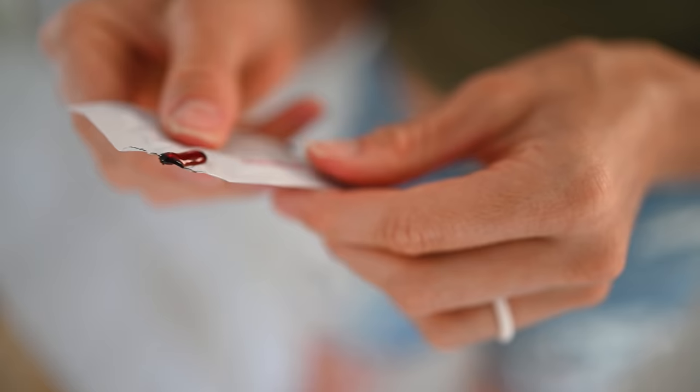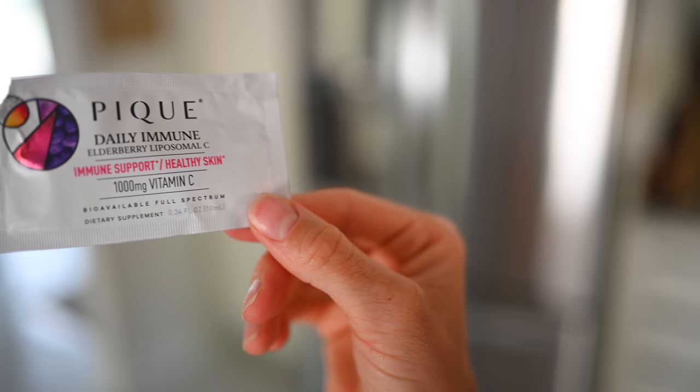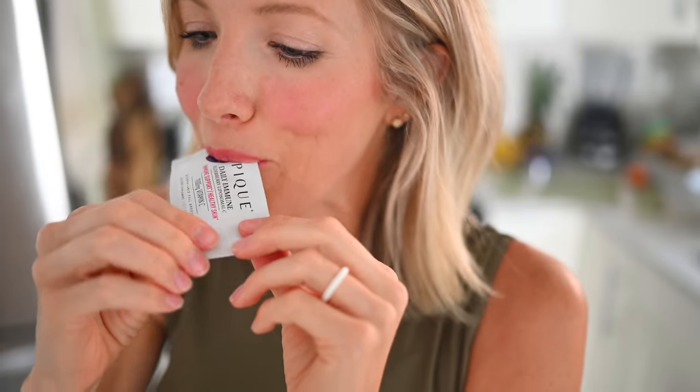Daily Immune by Peak Tea has been phenomenal. It contains elderberry and liposomal vitamin C, which is maximized for absorption — meaning you get the most bang for your buck. Vitamin C supports your immune system, but also because it's fantastic for promoting your body's innate collagen production.